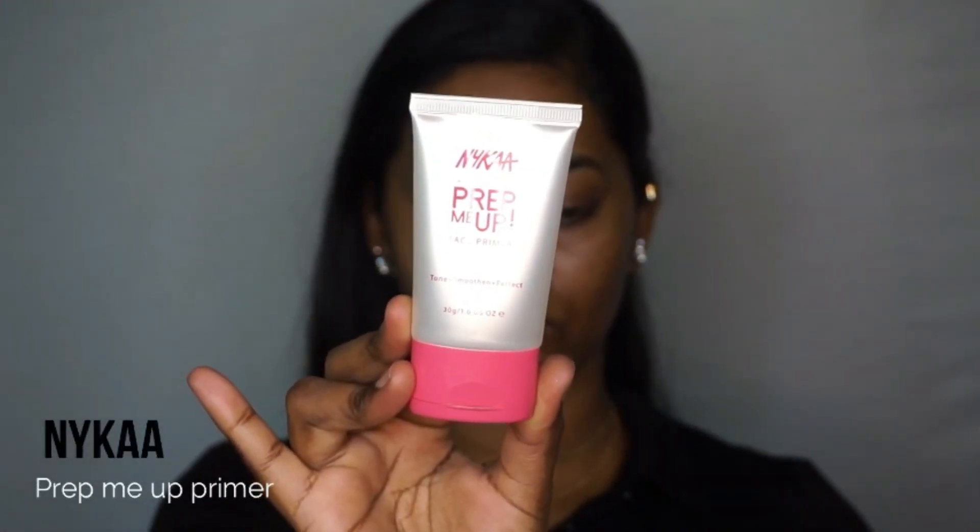First of all, I'm going to pick up the Nika Prep Me Up primer. I'm just going to dot it on the main areas of my face and blend it out using my fingertips.